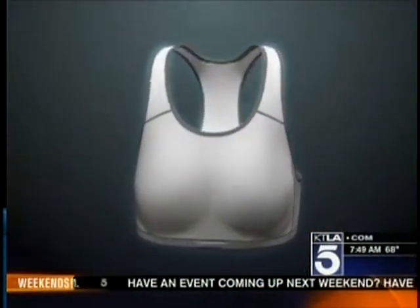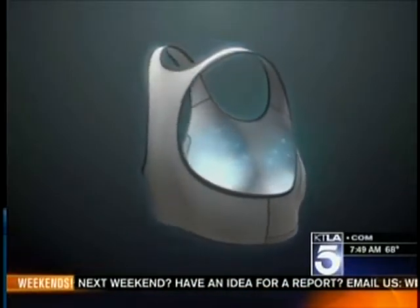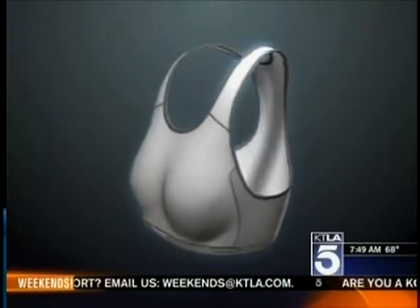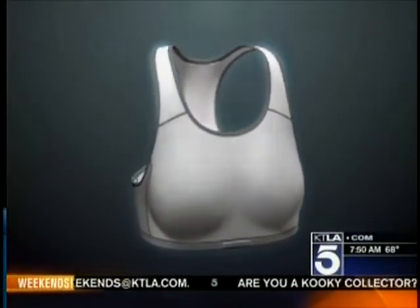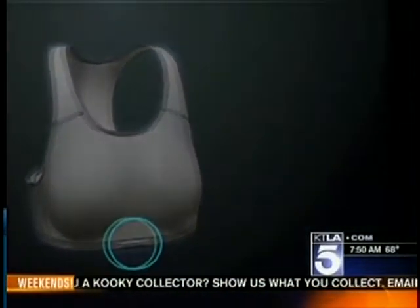We just showed an image of something called the Smart Bra, which can detect breast cancer. What are your thoughts? Well, it's at an early stage — it's yet to be proven that it can actually detect breast cancer early — but I think it's very exciting. Techniques like the Smart Bra allow a woman to purchase something over the counter that may help her find something earlier, or at least make her more aware of the possibility of breast cancer, leading her to see a doctor.